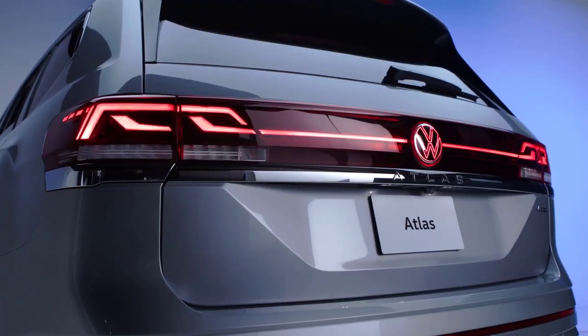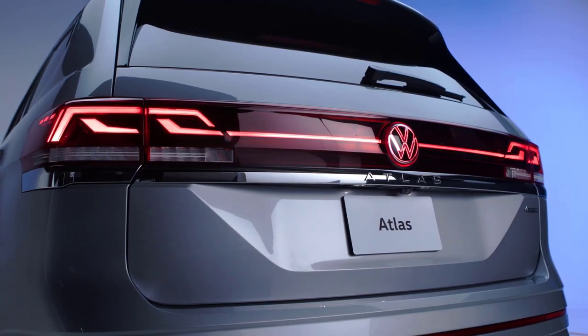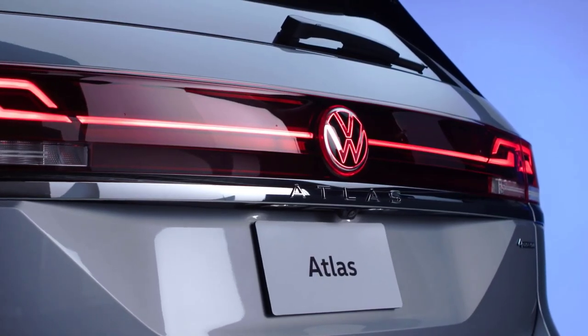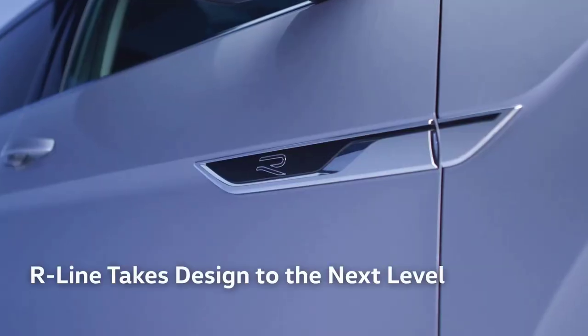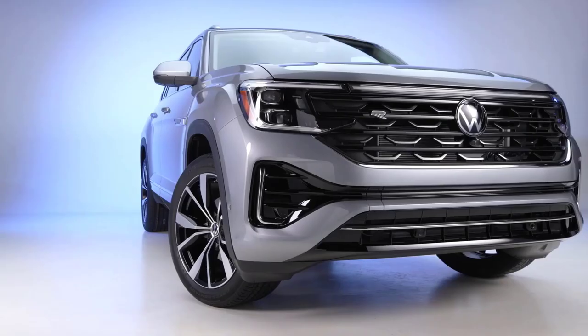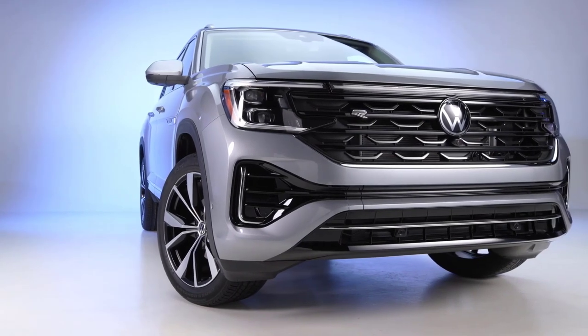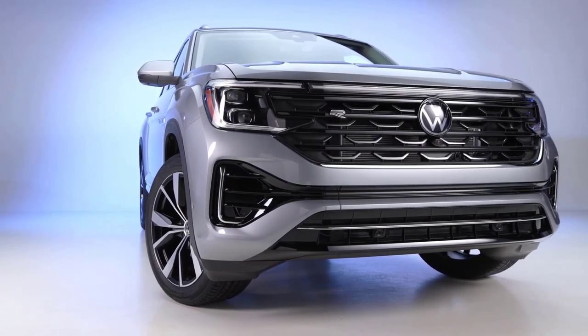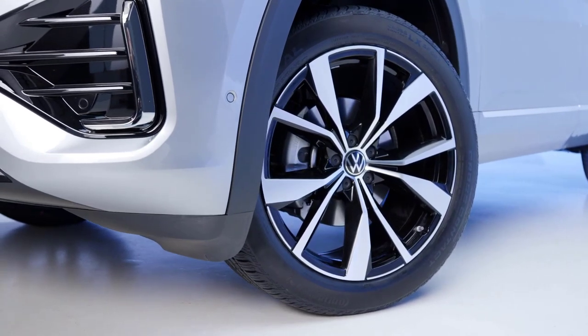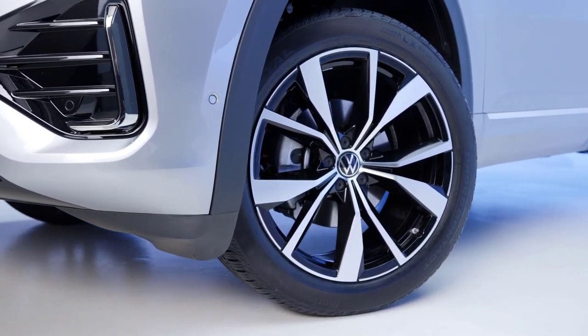That same boldness can be found at the rear, which features a broad red light bar spanning the width of the vehicle, accentuated at night by a red backlit VW logo. For those seeking an even sportier look, Execline R-Line models feature a more chiseled front bumper with gloss black elements, body color rocker panels for a lower stance, striking 21-inch machine-face alloy wheels, and a variety of other unique details throughout.